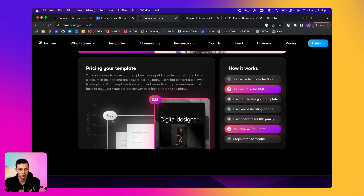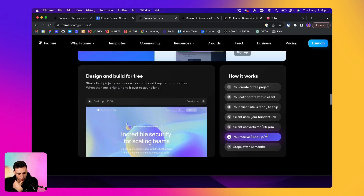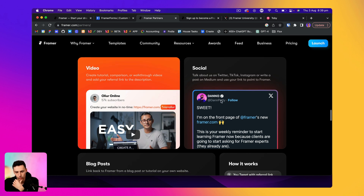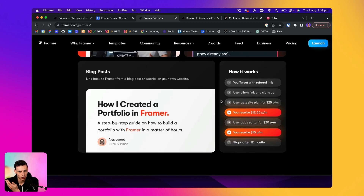It might not be a huge amount, but if you're working with 10 different clients over a year, that can be a serious boost that you just wouldn't have before. There's also a bunch of different other benefits — like you get access to a private community, and you can have this partner tag on Twitter or the community, which gives you a little bit more emphasis as a professional Framer builder. So I highly recommend if you haven't applied yet, go to Framer.com/partners.